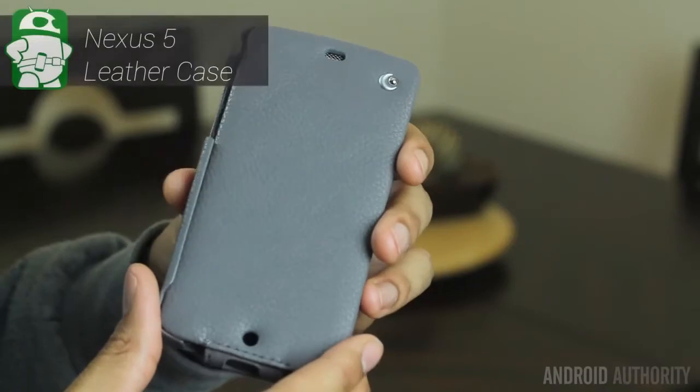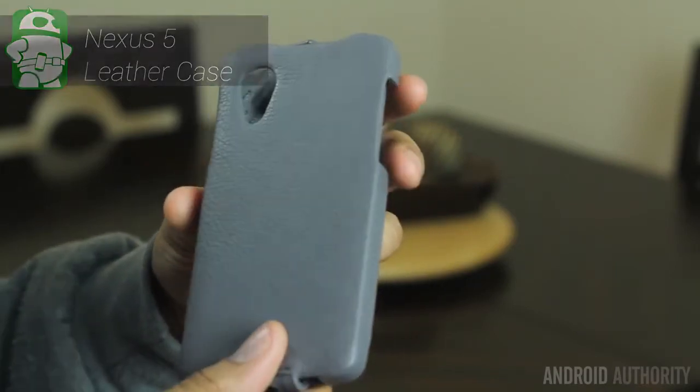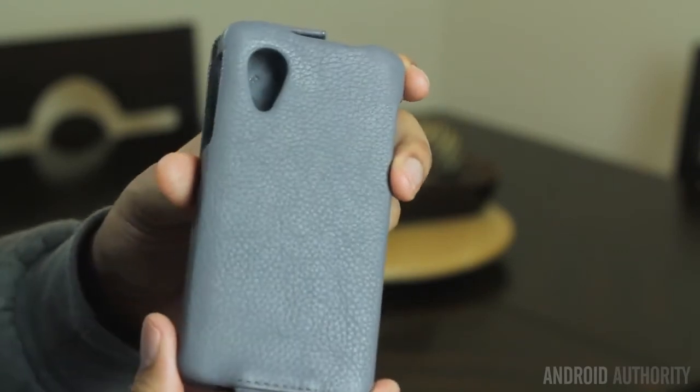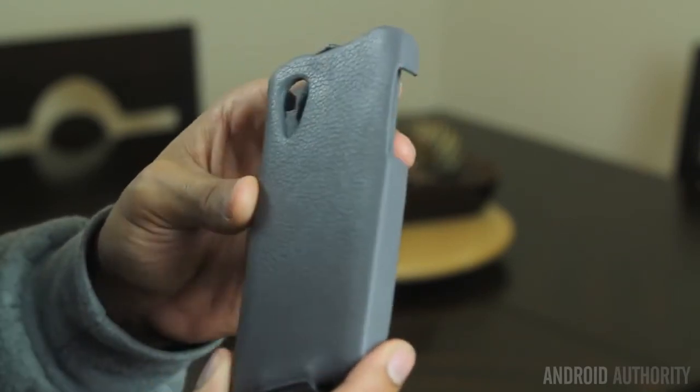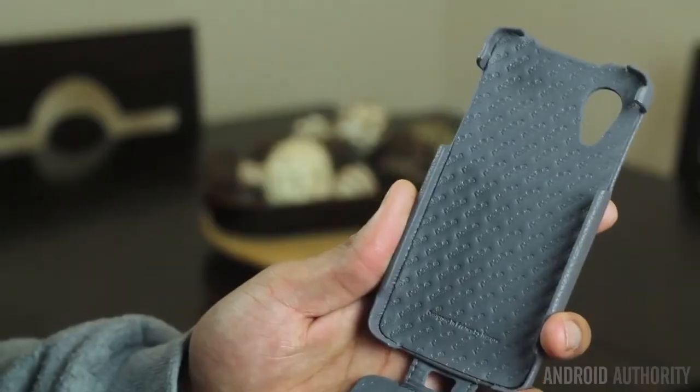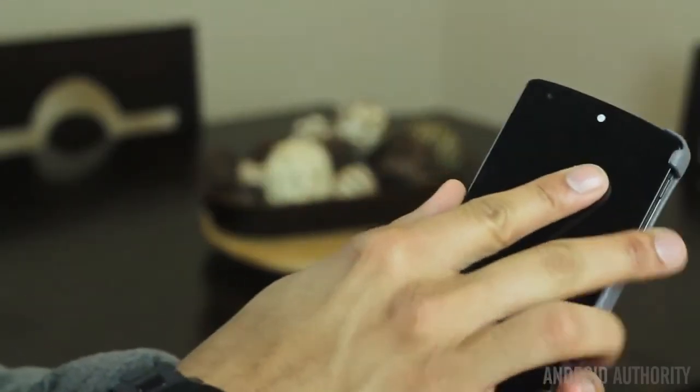My last case today is the most expensive one. If you're in the States you may not have heard of this case brand, but they have a huge portfolio of cases and one of the best cell phone accessories websites I've ever seen. This is the LG Nexus 5 leather case by Noriv.